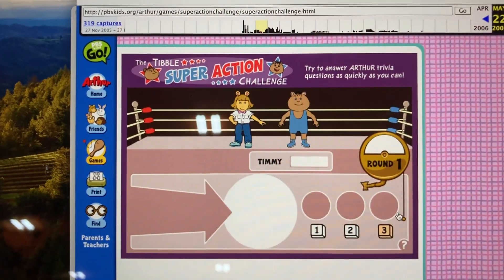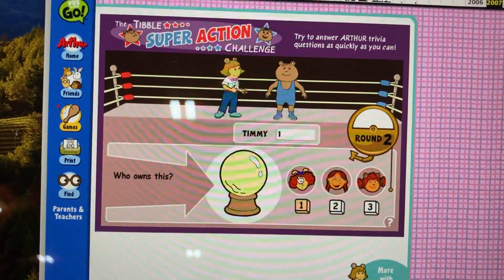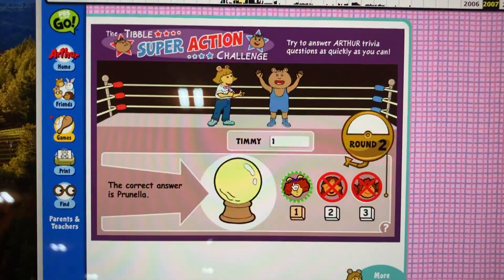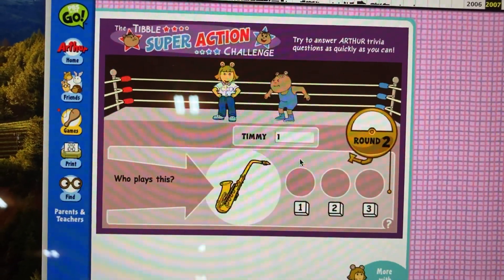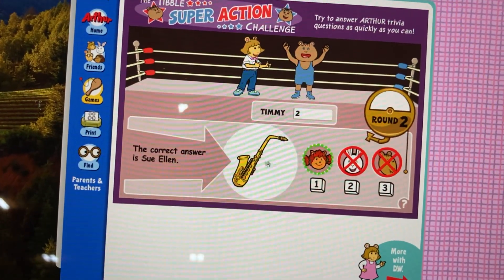Round two. Ready, set, dibble! Question one. Who owns this? That's right, Timmy. The correct answer is Muffy. The correct answer is Tinella. Question two. Who plays this? That's right, Timmy. The correct answer is Sue Ellen.